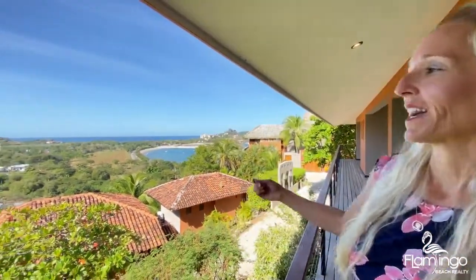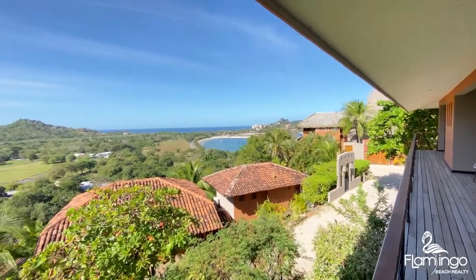Some of the best features of this home are the proximity to Playa Flamingo and Playa Potrero. We are about two minutes to banks, restaurants, grocery stores, and plenty of water activities and sports. Best of all, you're going to be able to watch the boats come in at the marina.